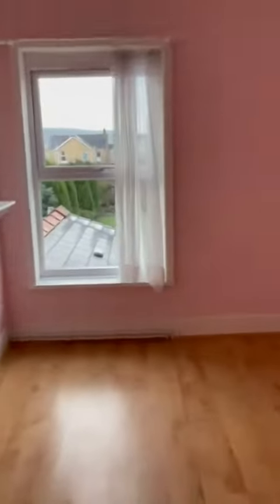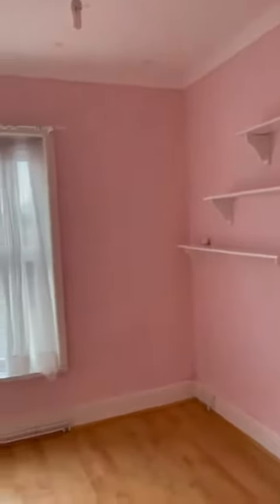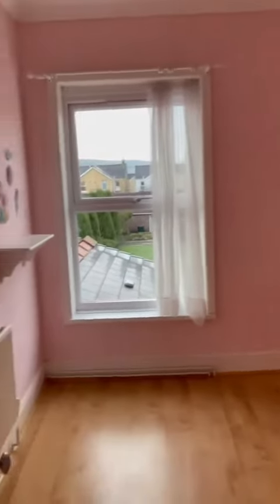The smallest of the three bedrooms — and to be fair, it's bigger than the average box room.